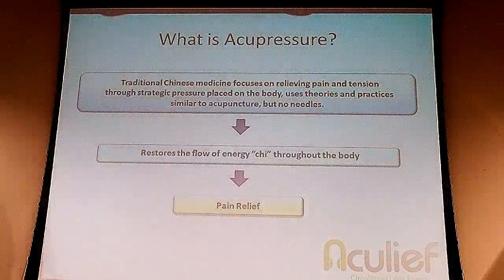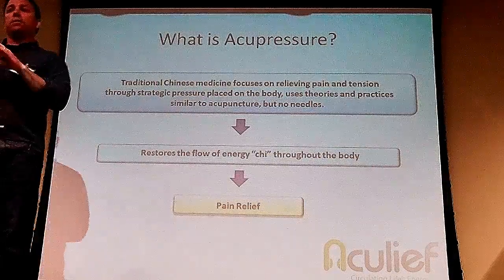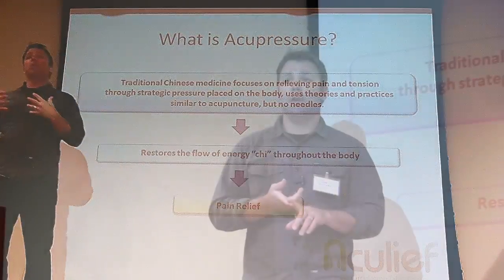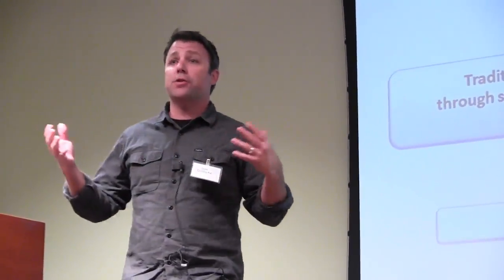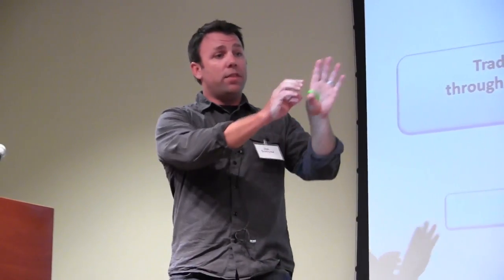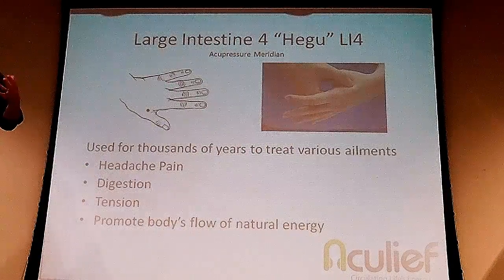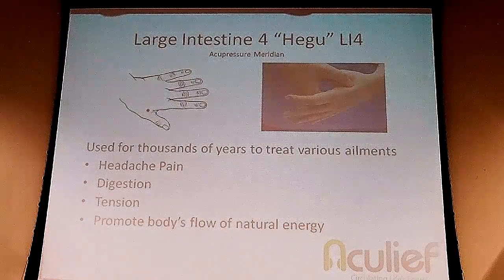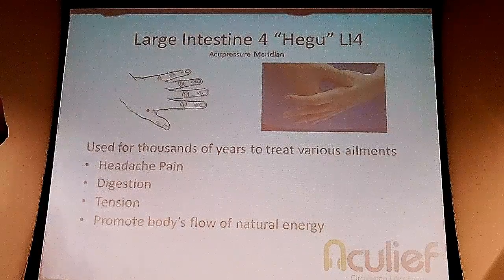AccuPressure has been around for thousands of years. It's used for everything from headaches to pain, to nausea, to discomfort, as well as promoting your body's natural energy — your Qi. And ultimately it's exceptional for pain relief. I've been using this technique for 20 years and over those 20 years I've asked thousands of people, literally, about this spot. About 80% of the people I've spoken to are familiar with this large intestine four spot, also known as Heigu in traditional Chinese medicine, and have used it or are familiar with the fact that it helps with headache and pain relief. It also helps with digestion, tension, and promotes the body's natural flow of energy.